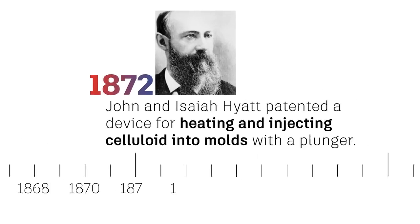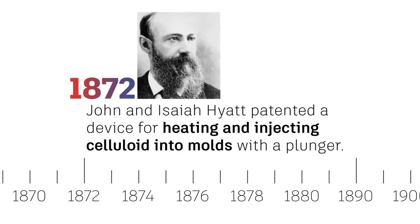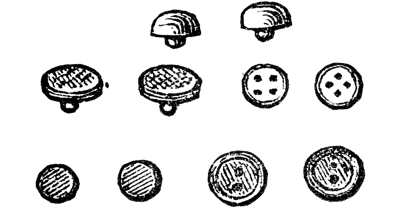It all started in 1872, when John and Isaiah Hyatt patented a device for heating and injecting celluloid into molds with a plunger. This method was then used to produce items such as hair combs, buttons, and collar stays.